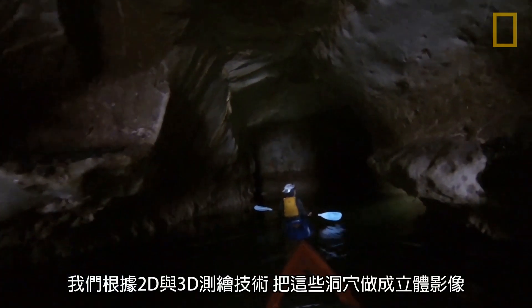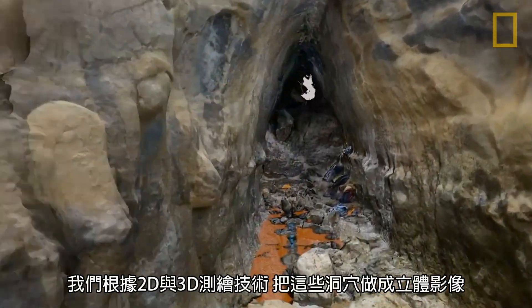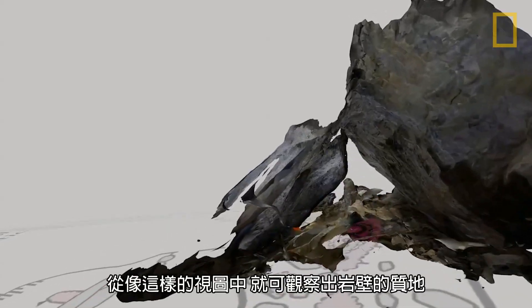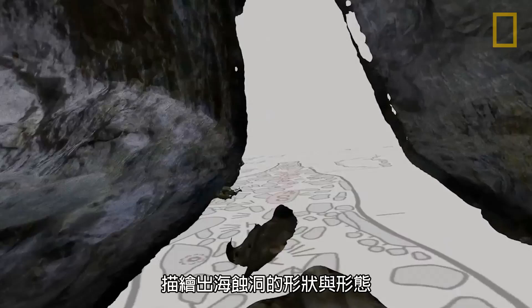We're mapping these caves using both traditional 2D cave survey and also newer three-dimensional surveying based on photography. We can get texture on the cave walls of all these features in addition to the shape and morphology of the cave.